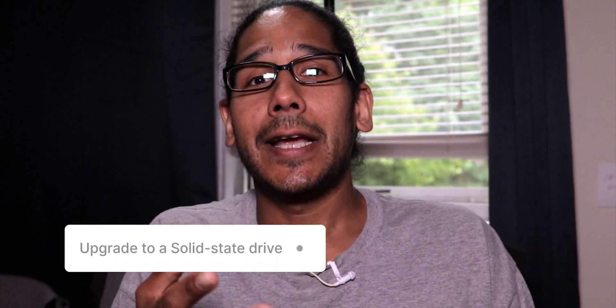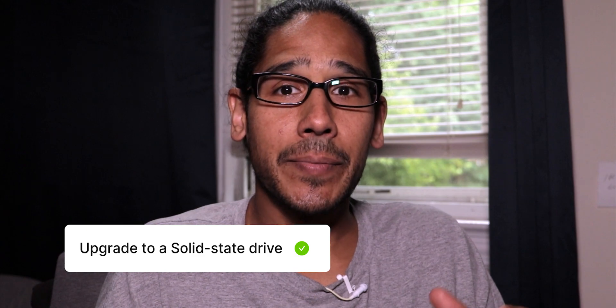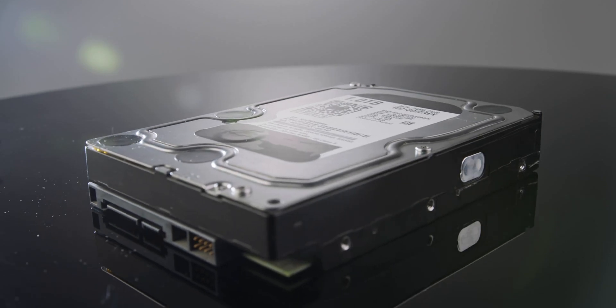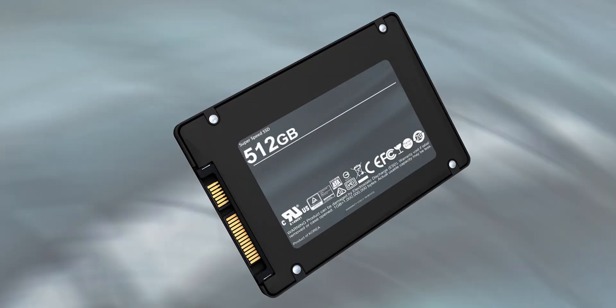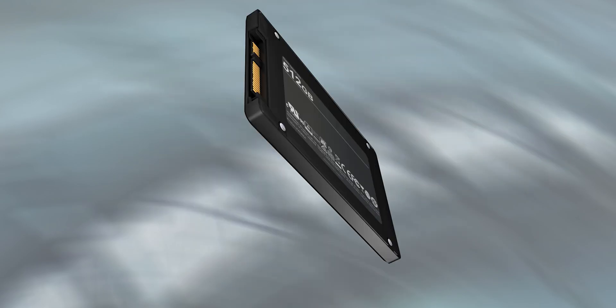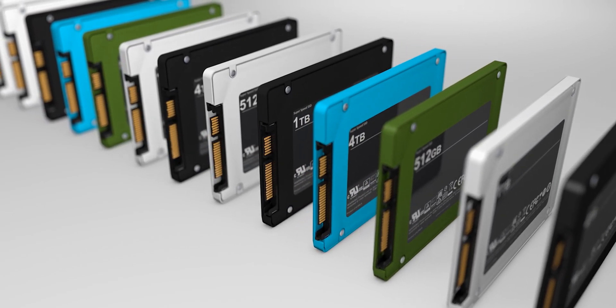Number one on my list is to upgrade to a solid state drive. I recommend upgrading to a solid state drive because of the speed and performance it has compared to traditional hard disk drives. With faster data transfer rates and reduced access times, a solid state drive can improve the responsiveness of your system and decrease loading times for applications and files. Additionally, solid state drives are more durable, reliable, and energy efficient, offering a longer lifespan and lower power consumption compared to hard disk drives.